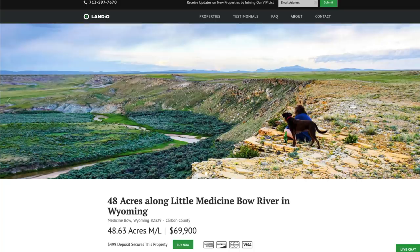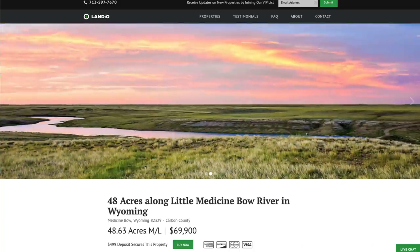Hello, this is Tori with Landio. We have a new 48-plus acre property along the Little Medicine Bow River in Wyoming.